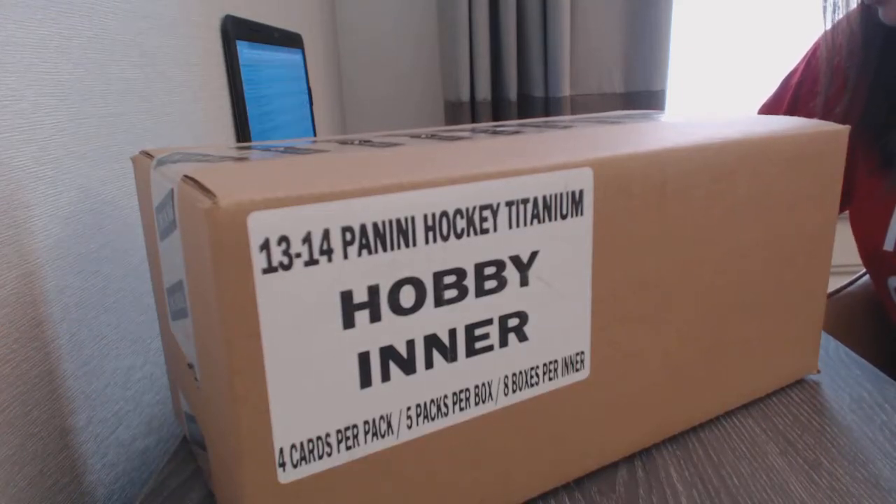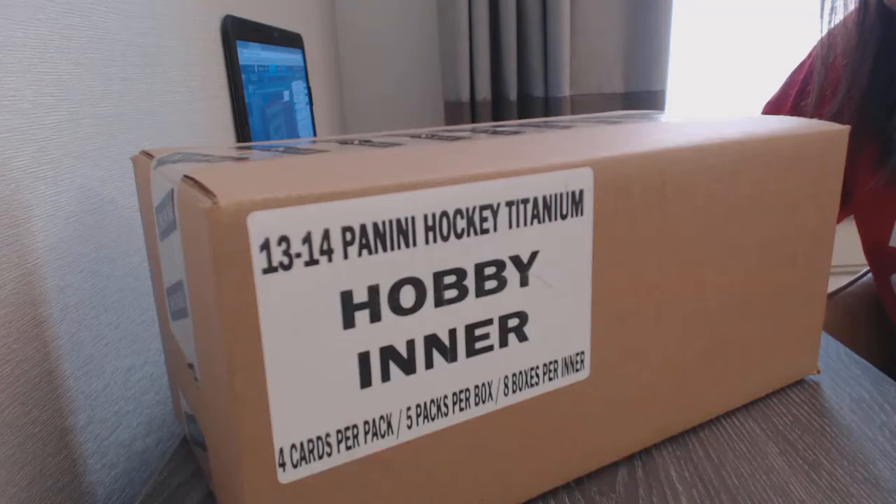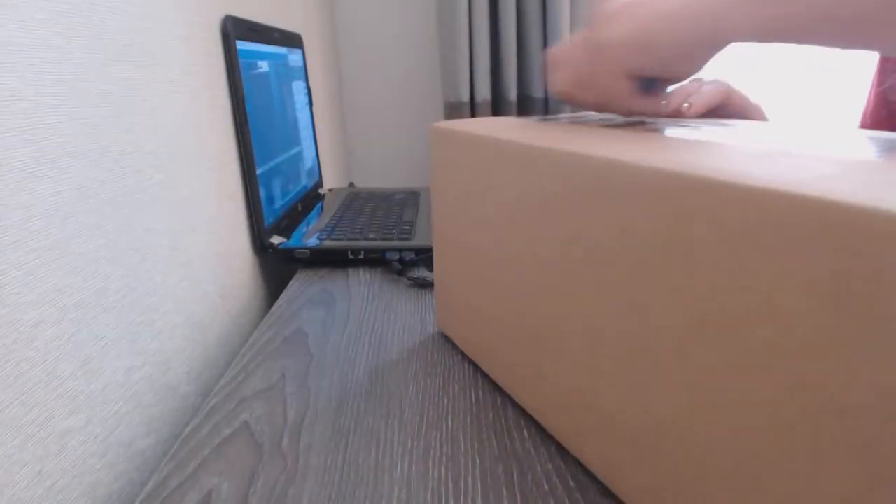Starting off with Instagram Break 87-84, we've got the 8-box case break of 2013-14 Panini Titanium. Best of luck everybody, let's get started!